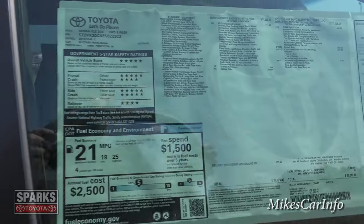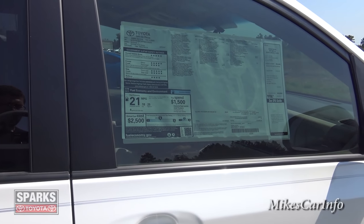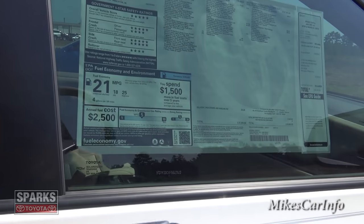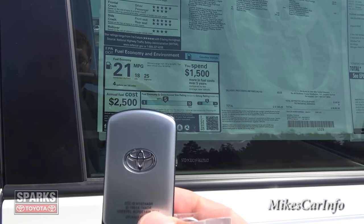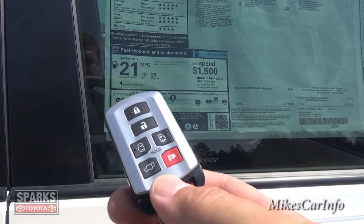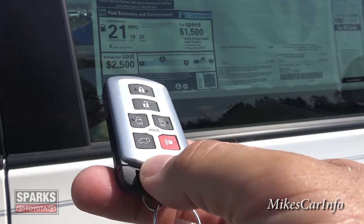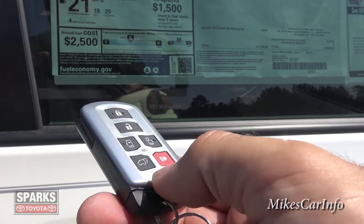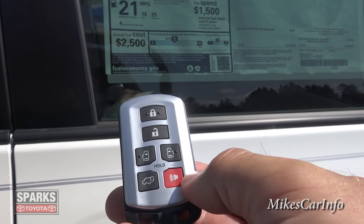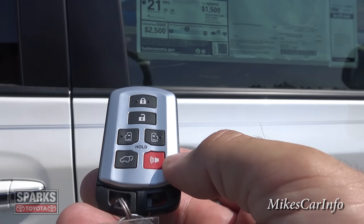I'll leave a bunch of information in the description too. Before I get inside, I just want to point out the key — it's just this fob. I can use the buttons on the key to open and close the doors, and also to lock and unlock. I'm going to leave the key in my pocket the whole time because you can actually use this car without taking the key out of your pocket.